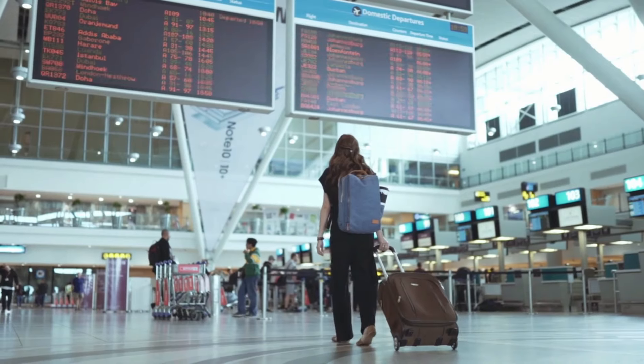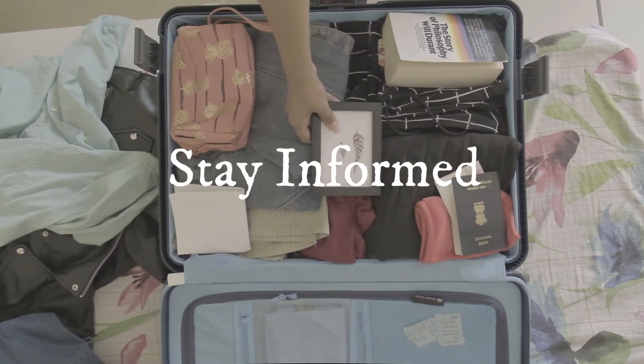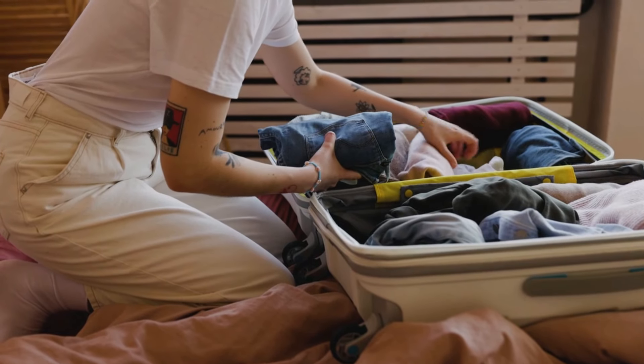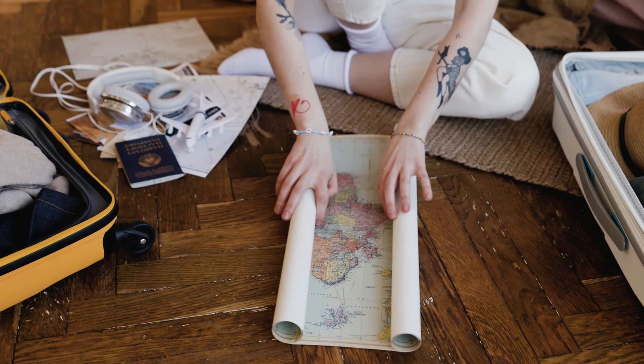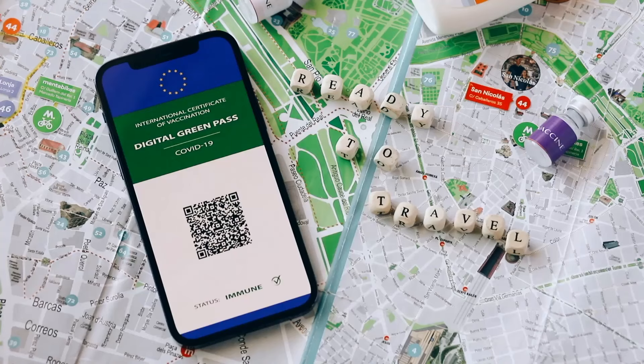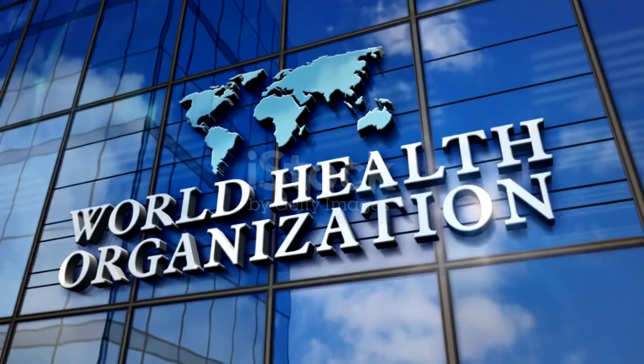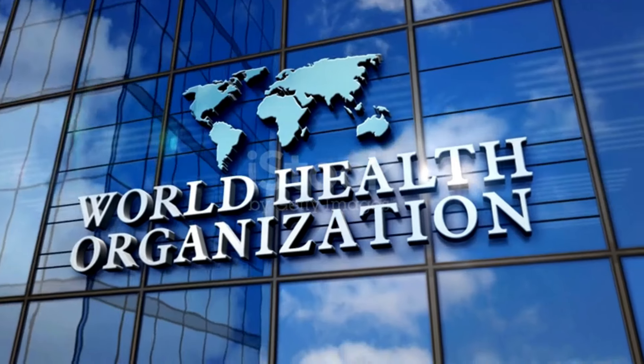How travelers can protect themselves. One: stay informed. Before traveling, stay updated on the FLIRT variant spread, especially in the areas you plan to visit. Check health advisories and guidelines from reputable sources like the World Health Organization (WHO) or the Centers for Disease Control and Prevention (CDC).